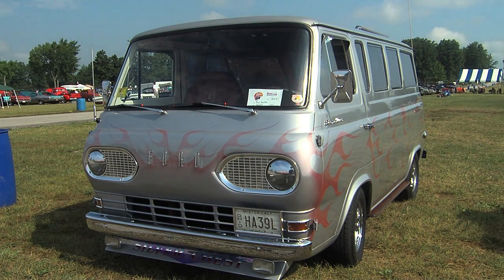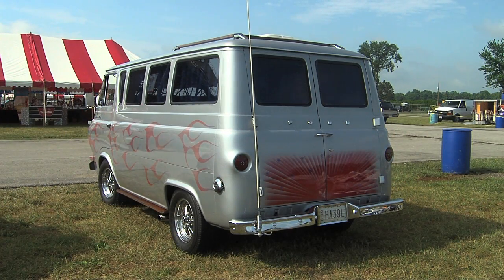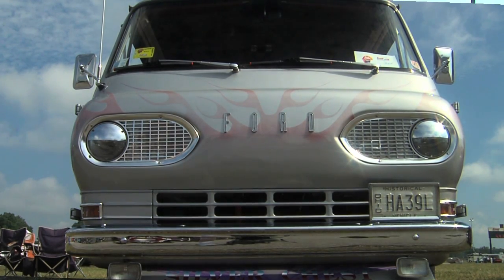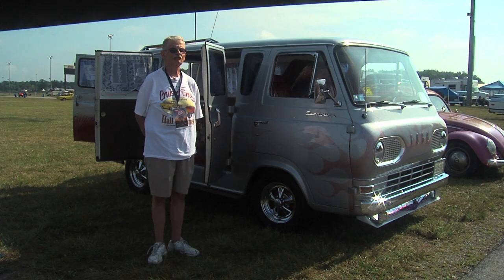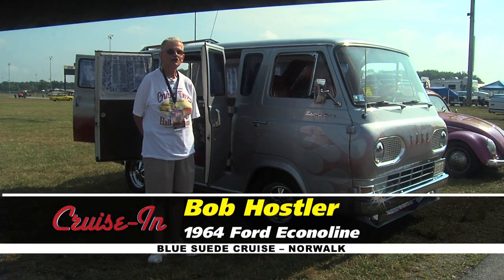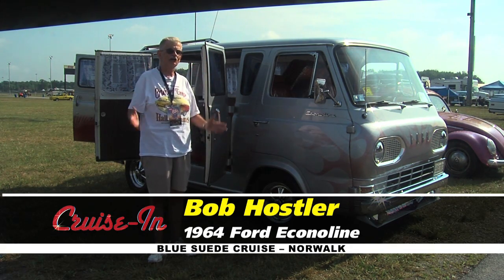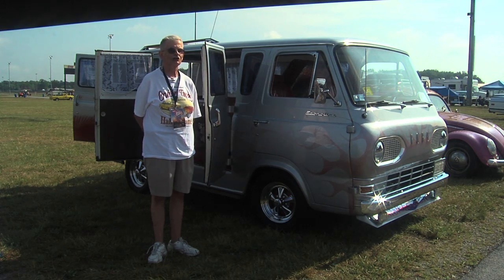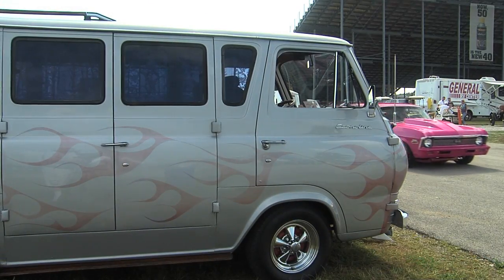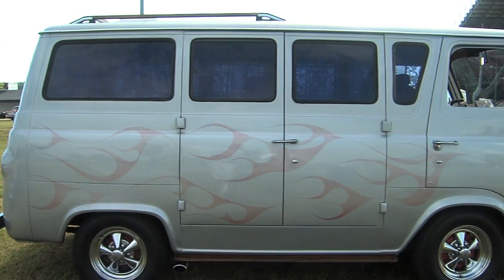Bob, I love the look of your Ford Econoline van but I'm having a hard time placing it. Growing up in the 70s it almost looks like a 70s van, but you look inside and it has a completely different design to it. What were you thinking with this thing? Well, I was looking for a van to haul my parts around from my service stations and this just showed up. It was easier than a wagon because it's taller and you can get more stuff in it. Around 1976 I joined the van club — that's when I started fixing it up.